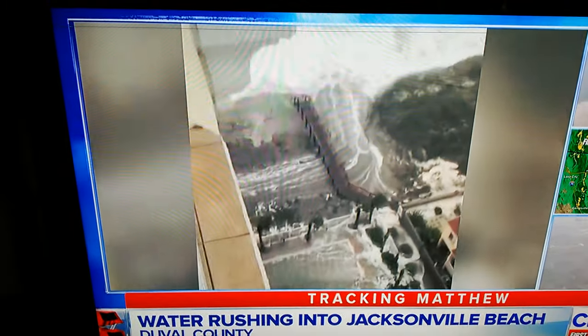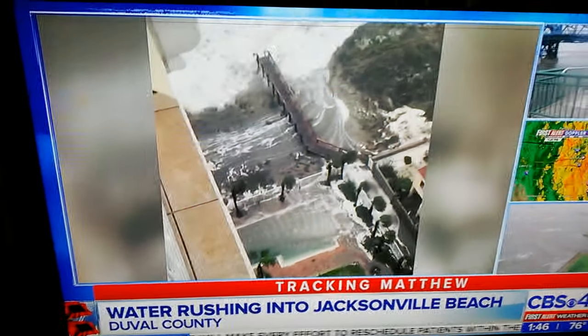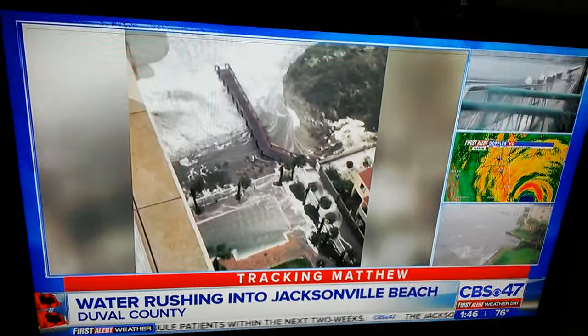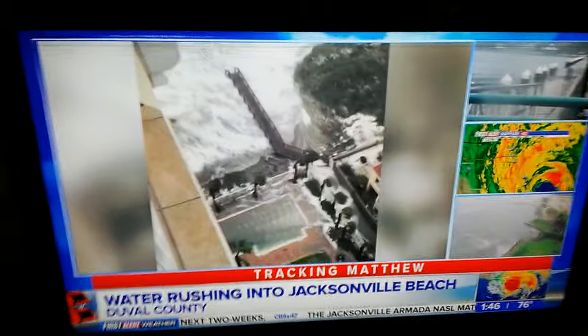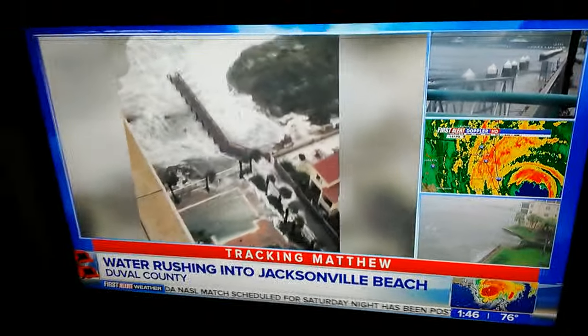This will be one of the top storm surge events in Jacksonville and Jacksonville Beach history. Based on that video, it's only going to get worse for several more hours.